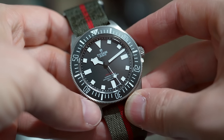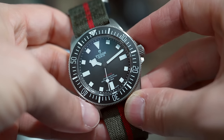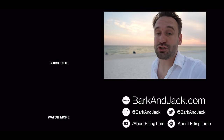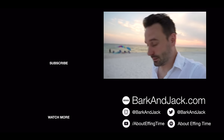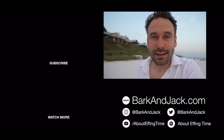Drop me a comment below and let me know what you think of this release. If you like this video, hit the thumbs up button, and if you like the style of the video, hit subscribe and the bell icon for notifications. Check out watch straps and accessories at BarkandJack.com. If you're on Instagram, give me a follow at BarkandJack and Adrian Barker. I'll see you guys very soon — I'm going to enjoy the sunset. Take care, guys.